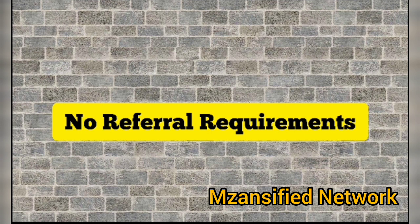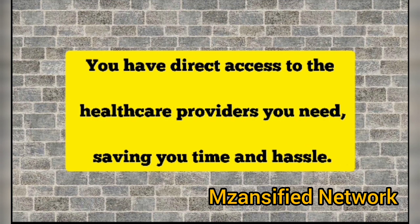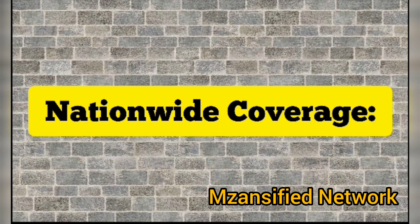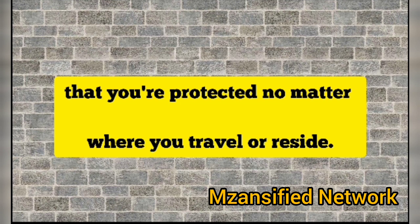No referral requirements. AARP Medicare plans don't require referrals to see specialists — you have direct access to the healthcare providers you need, saving you time and hassle. Additionally, AARP plans provide coverage across the United States, ensuring that you are protected no matter where you travel or reside.